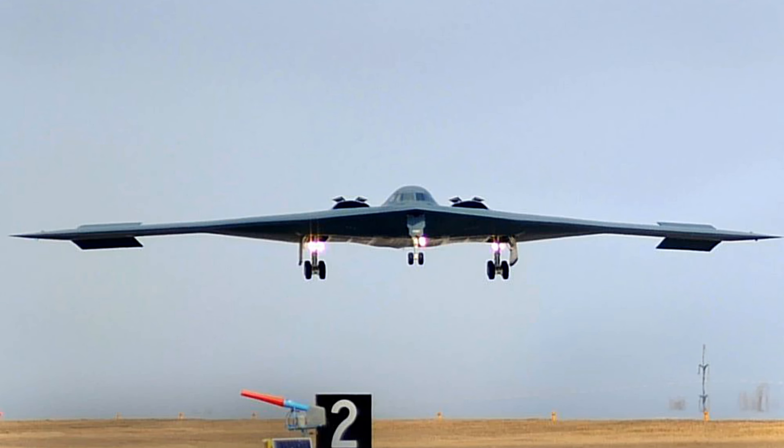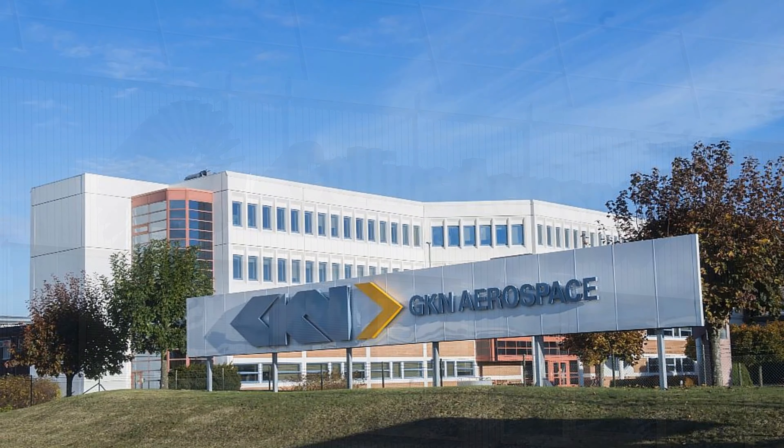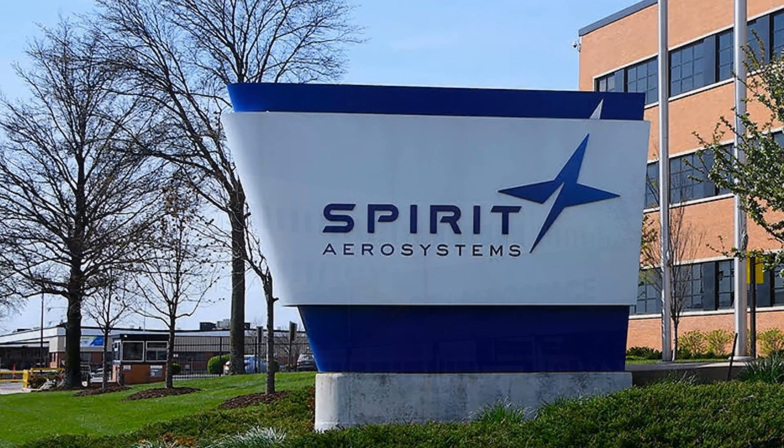Northrop Grumman's partners on the B-21 program include Pratt & Whitney, Collins Aerospace, GKN Aerospace, BAE Systems, and Spirit Aerosystems.